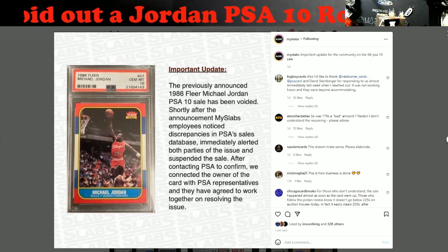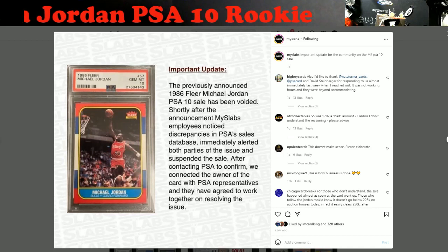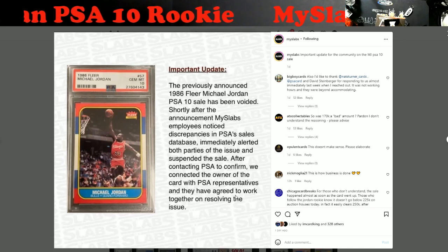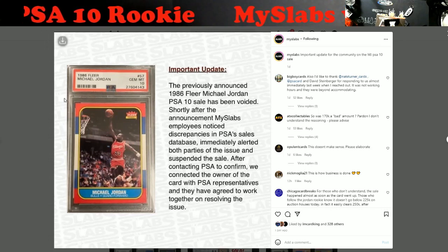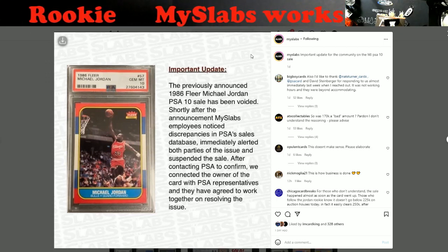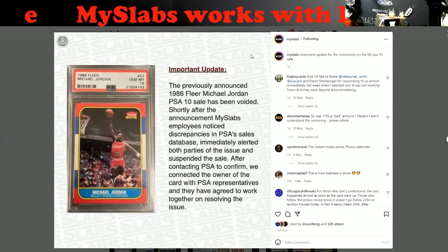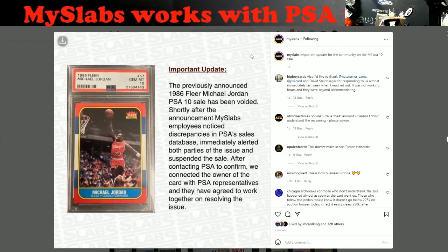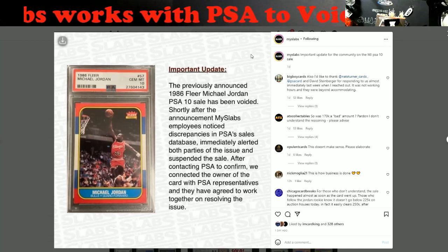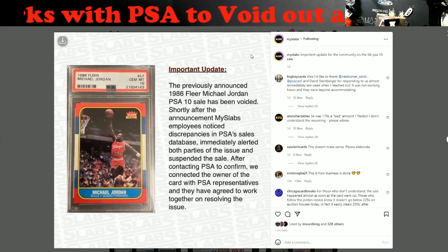There's a lot of work that goes into this stuff, because this is a newer slab — it has the PSA hologram and the PSA indenture down here if you guys can see my mouse. I don't know if somebody was able to pop it open and replace the Jordan inside or whatever it may be, but MySlab got with PSA, they connected the original owner with PSA, and they're working to figure the whole issue out. Don't know what'll come of this or if it'll be made public.